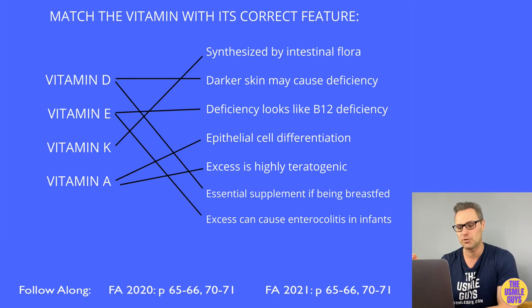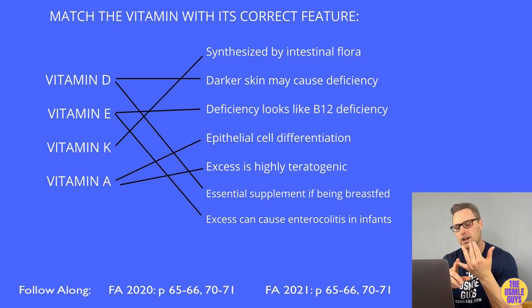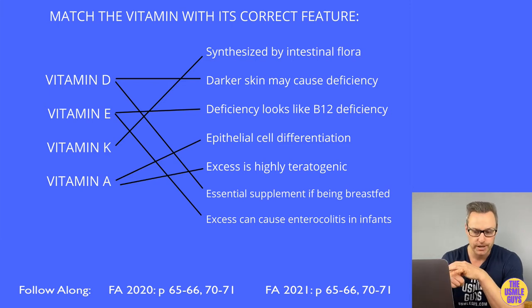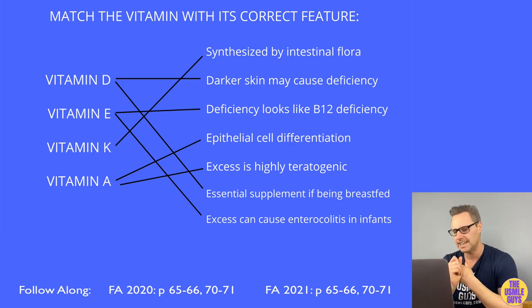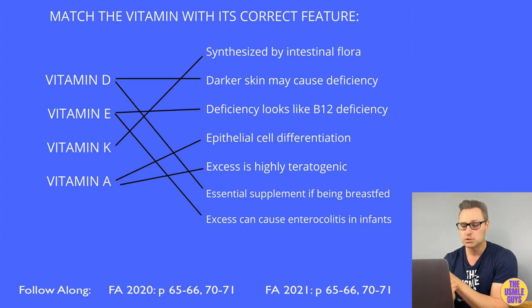Isotretinoin is highly teratogenic and can lead to significant heart and facial abnormalities like cleft palate. Acute vitamin A toxicity can cause blurring of vision and vertigo. Chronic toxicity can lead to alopecia, dry and scaly skin, arthralgias, hepatotoxicity, hepatic enlargement, and — super high yield — idiopathic intracranial hypertension, typically seen in females with papilledema and headaches. A deficiency causes night blindness, dry scaly skin, and bitot's spots from corneal squamous metaplasia, as well as immunosuppression.